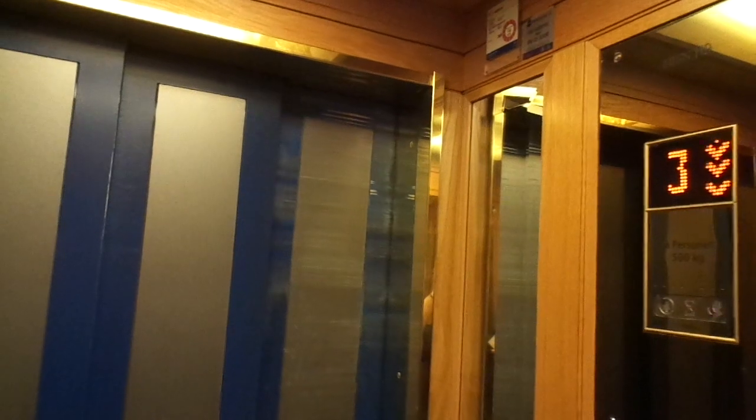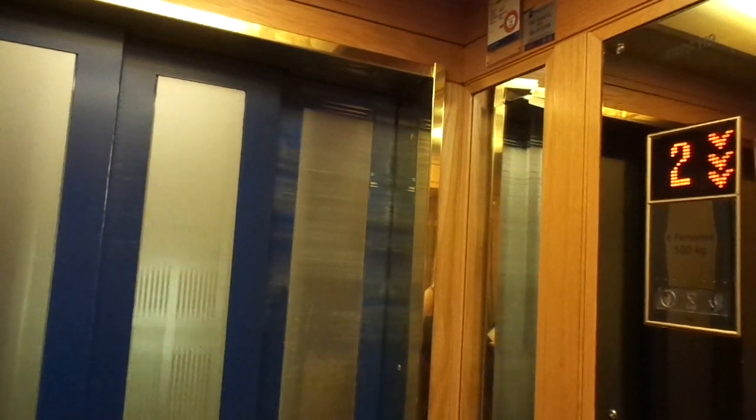I think there are like 13 elevators in this hotel or something — in total, like 9 elevators for passengers and 4 for staff. That's quite a lot for a hotel, but this hotel is pretty big too.